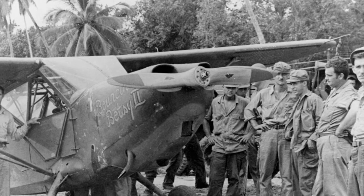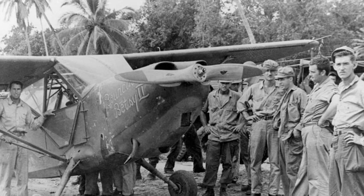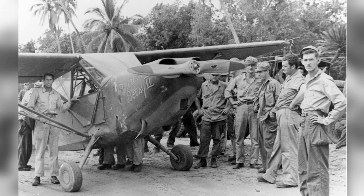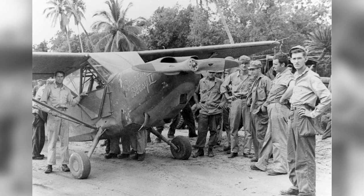A photo of the L-5 Sentinel Bouncing Betsy II from the 25th Liaison Squadron in New Guinea. The sergeant pilots from the Guinea shoreline saved downed flyers and directed fighters to hidden jungle targets. SSGT Jim Nichols is seen standing next to the pilot's door.